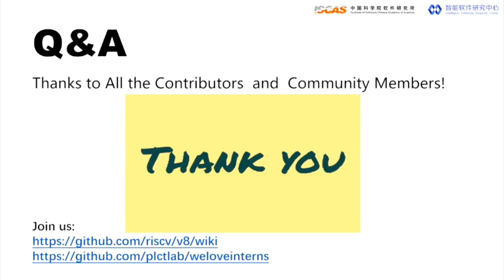That's all for my talk. I want to thank all the contributors and community members for the RISC-V and V8 work. I hope you can learn more about how we unlock open-source software for RISC-V and bring it up. I also welcome you to join us. Thank you.